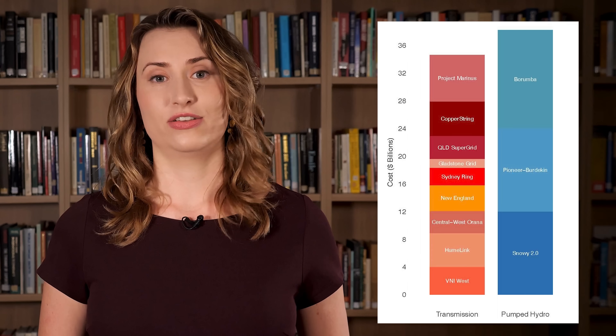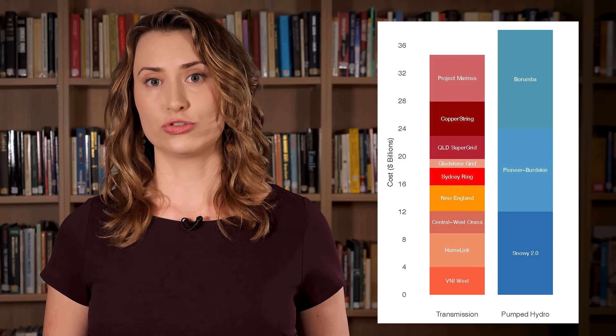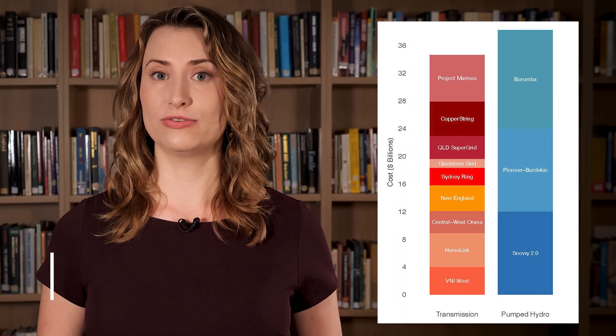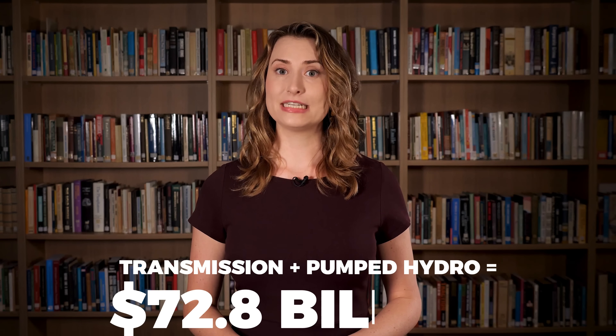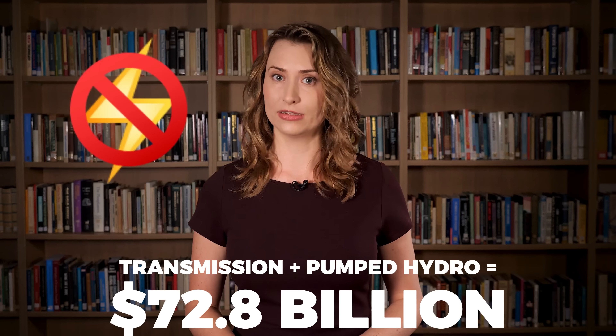And once again, none of these transmission projects produce any electricity — they're only being built to support intermittent renewables. They come to a grand total of $34.6 billion. Added to pumped hydro, this is $72.8 billion of spending that doesn't produce any electricity.